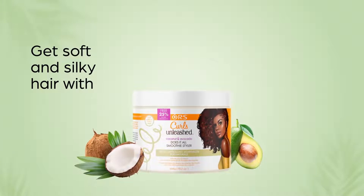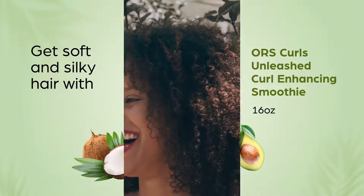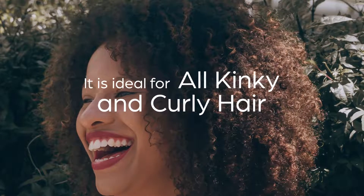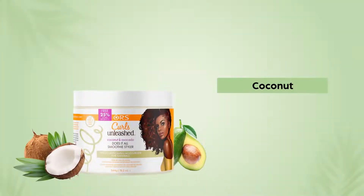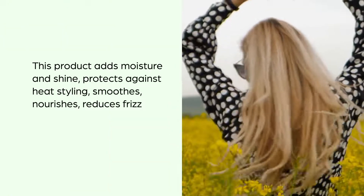Get soft and silky hair with ORS Curls Unleashed Curl Enhancing Smoothie, available in 16 ounces. It is ideal for kinky and curly hair types. Enriched with coconut and avocado oil, this product adds moisture and shine and protects against heat styling.